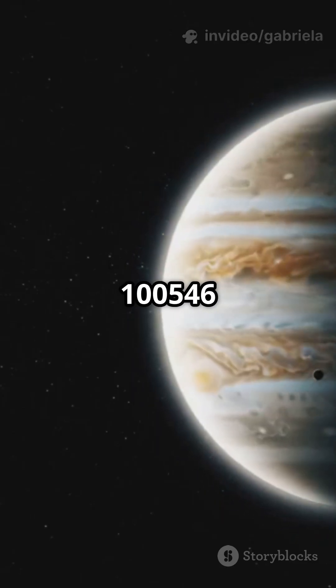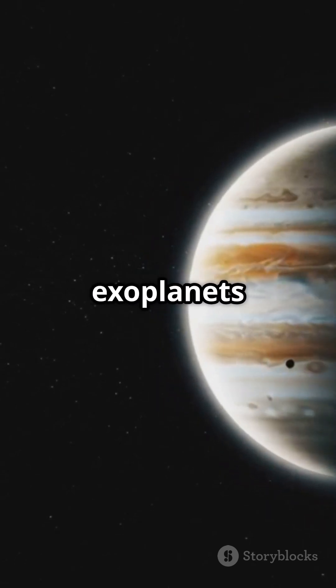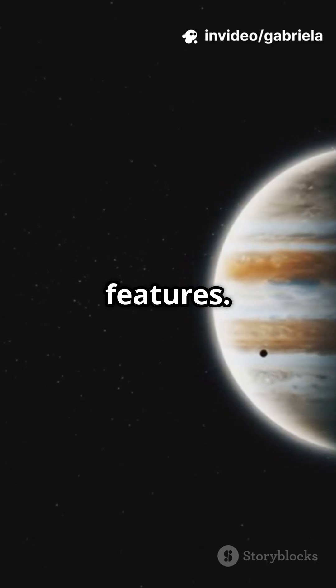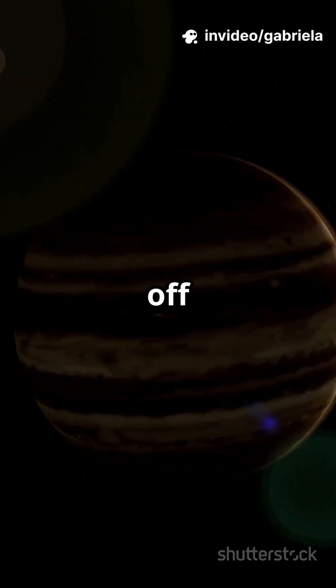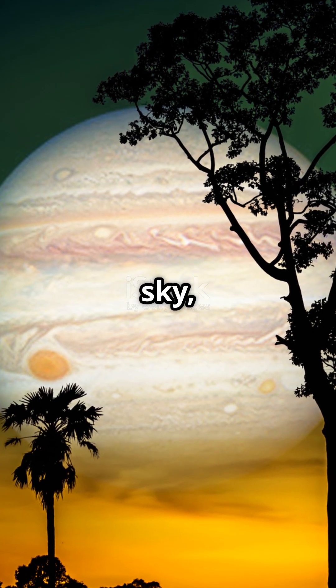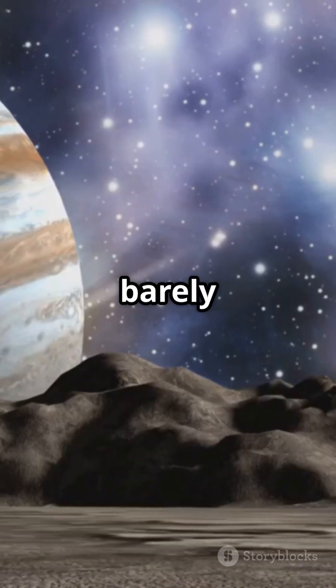HD 100546 b isn't alone. There are other giant exoplanets out there, each with their own wild stats and mysterious features. The universe is basically showing off with these cosmic behemoths. So next time you look up at the night sky, remember — somewhere out there, planets are flexing their size in ways we can barely imagine.